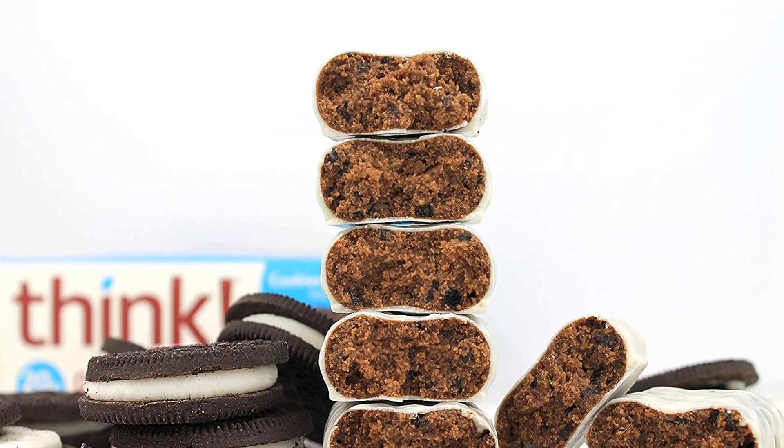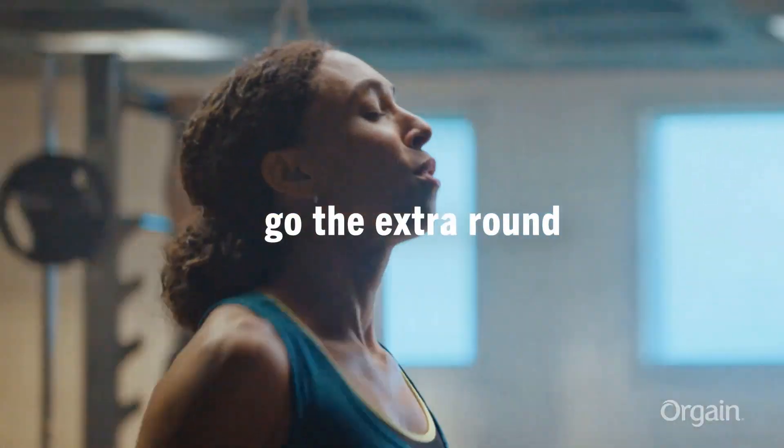This has more sugar, which may impact blood sugar in a way that makes hunger come back sooner.